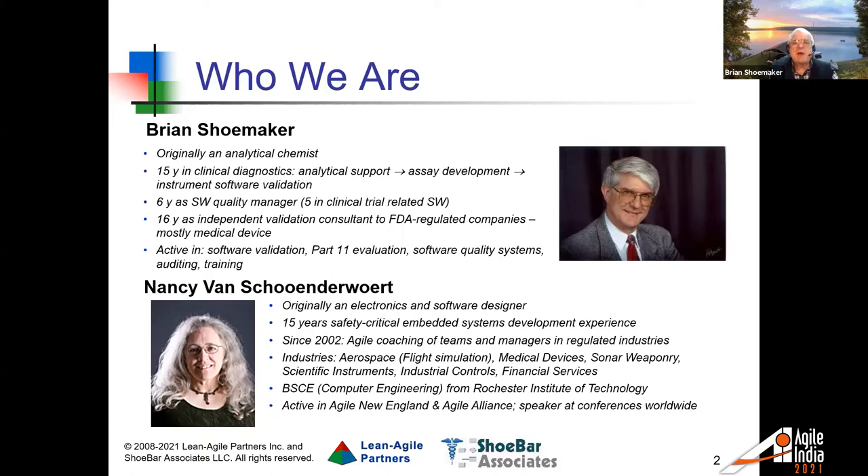That was 15 years' worth of that collection of work, and then another six years as a software quality manager, most of that in clinical trial data management software. I've been working independently as a validation consultant for medical regulated companies — those regulated by the Food and Drug Administration, mostly medical device but some clinical trial data management. The kinds of things I work with include software validation, evaluation of plans for fulfilling 21 CFR Part 11 requirements, and helping people set up quality systems and do training.